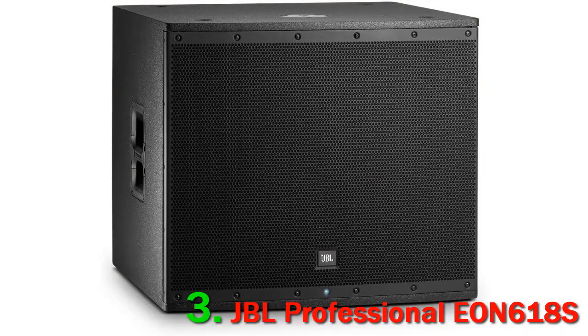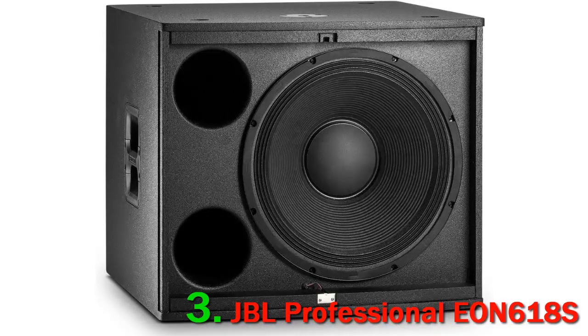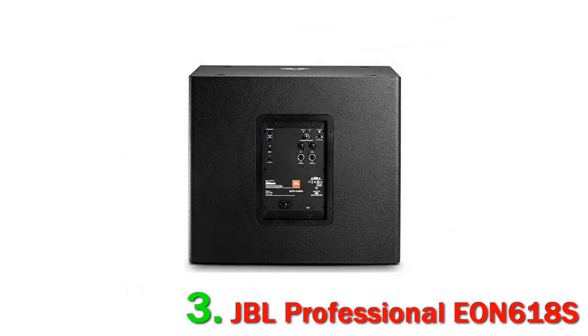Number 3: JBL Professional EON 618S. The EON 618S is designed for the musician on the go, featuring a design that is both ergonomic and durable. It includes integrated handles, integrated hardware mounts, and indexed feet to make transport and storage easier, and can be securely stacked for simple setup and packed down.